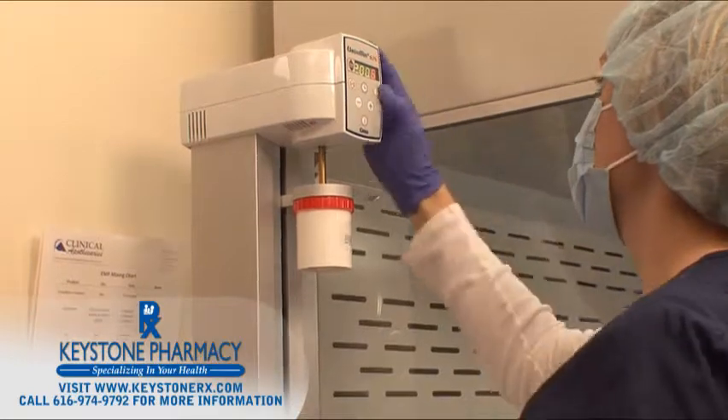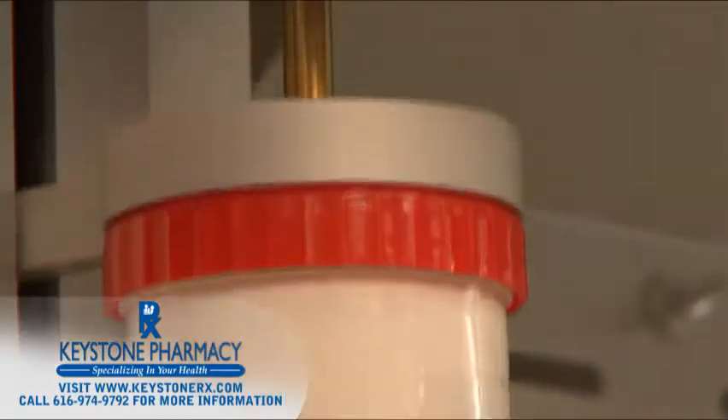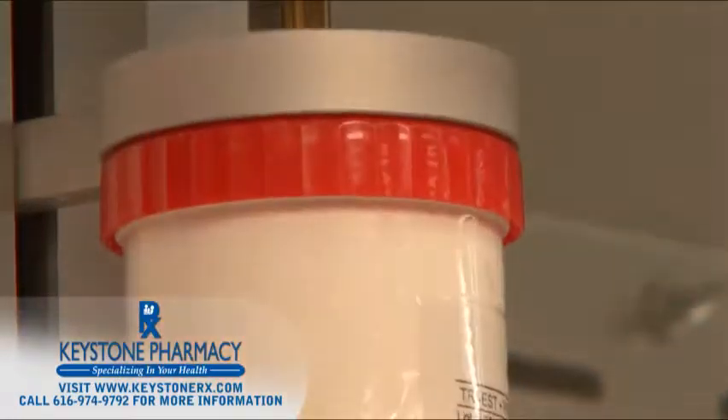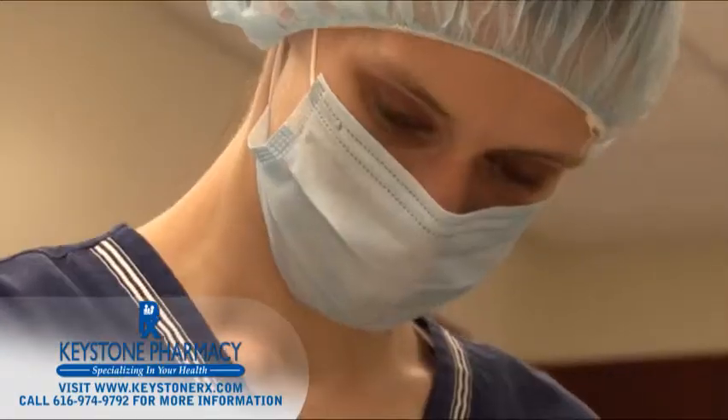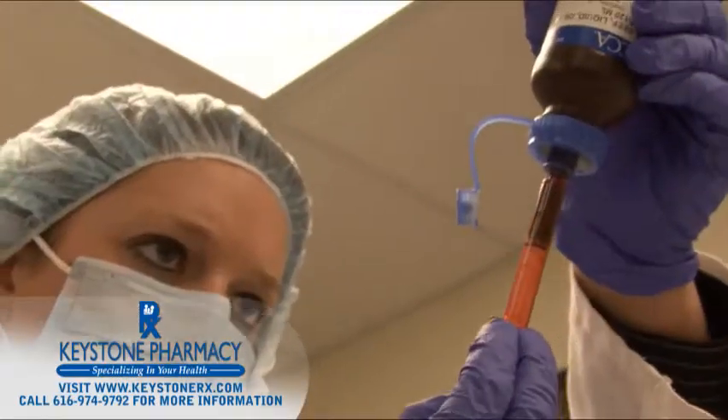The electronic mortar and pestle allows us to evenly mix multiple ingredients into a cream in the final container. We can also compound your medication in unique dosage forms such as lollipops or trochees, and add your favorite flavor.